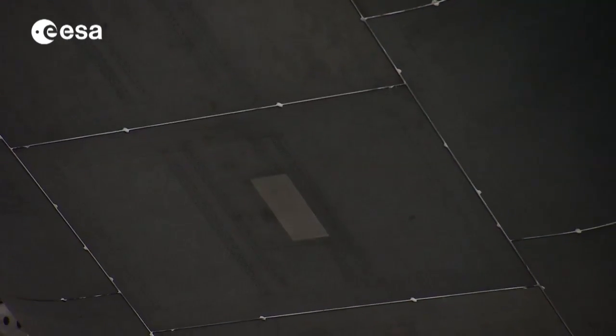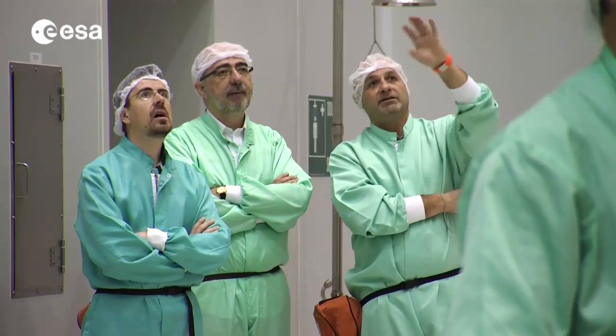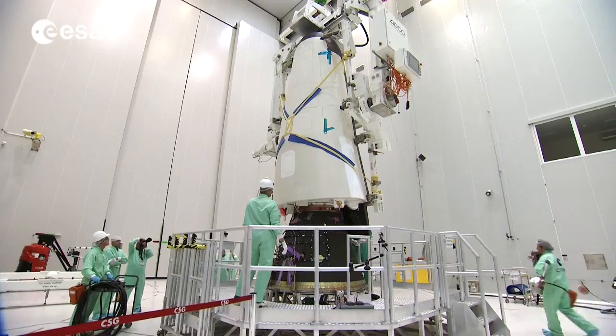The results will allow engineers to better understand the complexities of atmospheric re-entry and help them to design future European reusable re-entry vehicles.